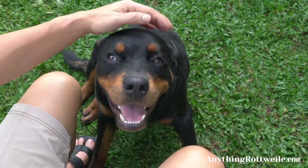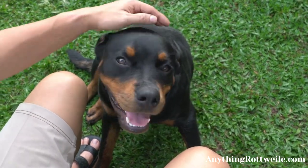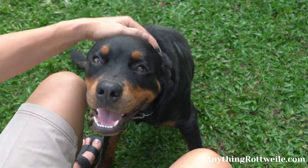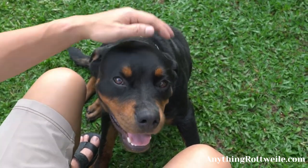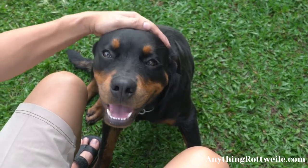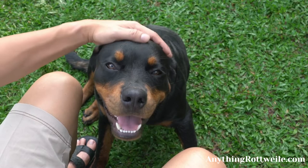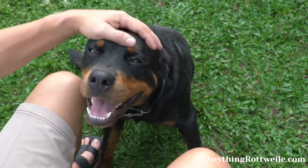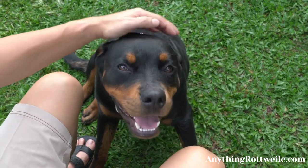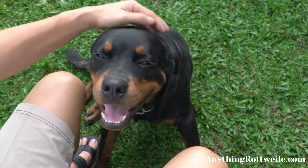Rottweiler Colors: what colors are safe and which are not? The Rottweiler is a working dog breed that has been serving alongside humans for centuries, but it is only recently that the Rottweiler has become a popular choice for a companion canine and family pet. Whenever a dog breed becomes very popular, this drives up demand for more puppies. Increased demand can pressure dog breeders and may open the door for less ethical breeding operations such as puppy mills.